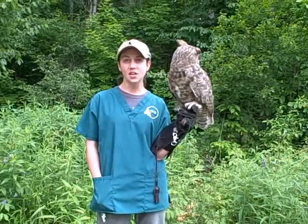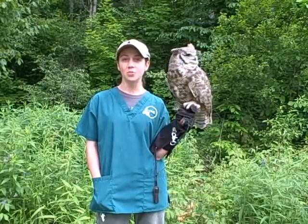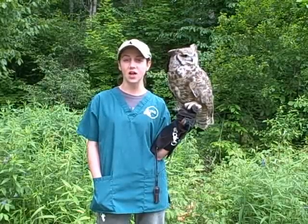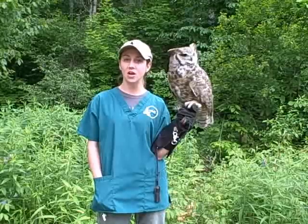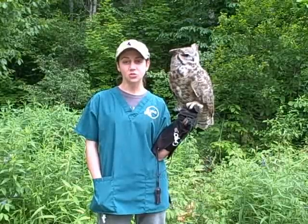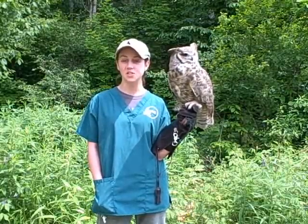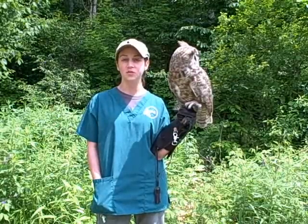In addition to our on-site avian rehabilitation facility, VINS Nature Center in Queechee, Vermont proudly displays an impressive collection of live raptors, songbirds, and other animals for you to see up close. With 47 acres of diverse natural habitats, the VINS Nature Center offers a host of educational programs and special events enjoyable for people of all ages.